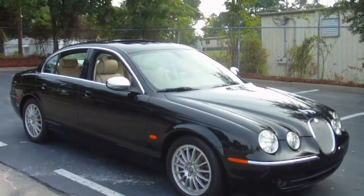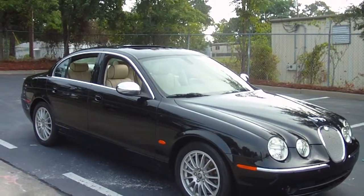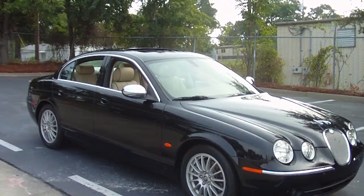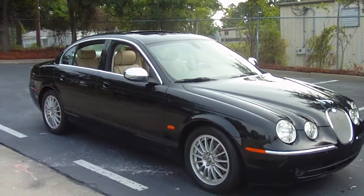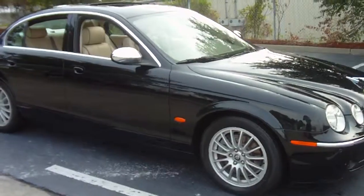2007 Jaguar S-Type. Nighthawk Black Pearl with a parchment leather interior with a brown trim on the leather. Only 38,000 original miles. Yes, ladies and gentlemen, it just doesn't get any better than this.